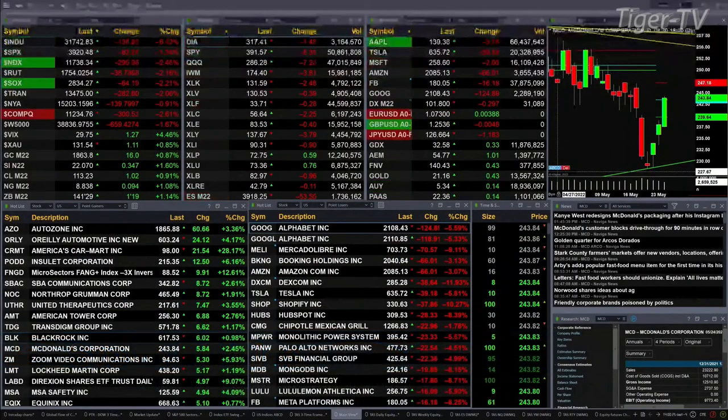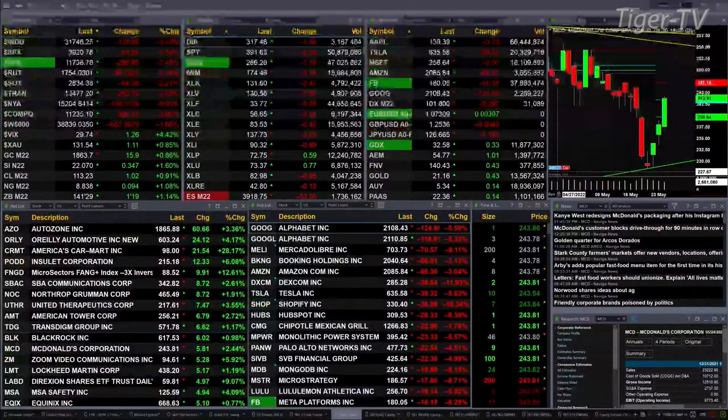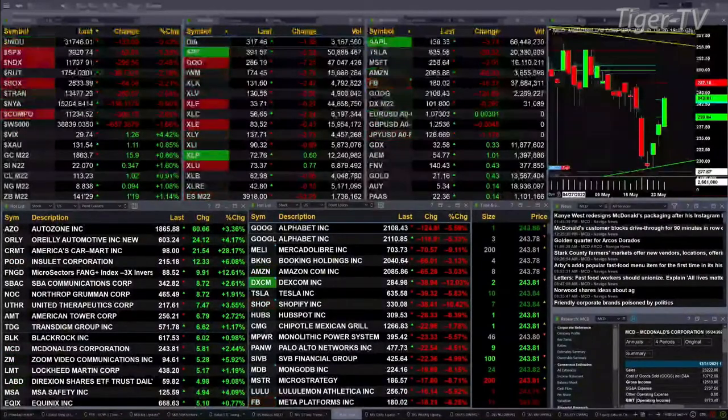Currently, all of the U.S. indices that we track are trading to the downside. The Dow is down about a half a percent, or 138 points, certainly off its lows. The S&P is down one and three tenths percent, or 53 points. NASDAQ is down two and a half percent, or 300 points. The Russell is down two percent, or 38 points. And semis are down two and a quarter percent, or 64 points.